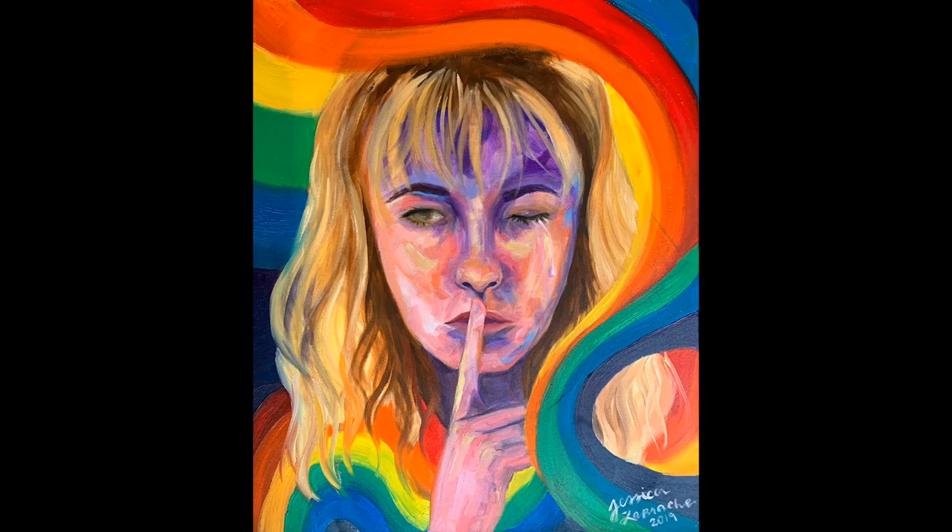The next one is entitled 'Don't Tell.' I threw this together very last minute for an art show, so it isn't the strongest piece, but it's about how I feel kind of trapped within a rainbow.